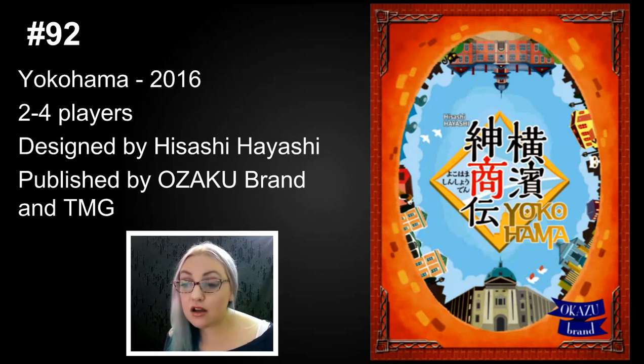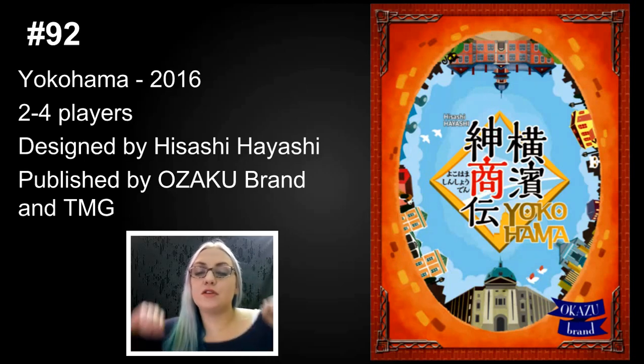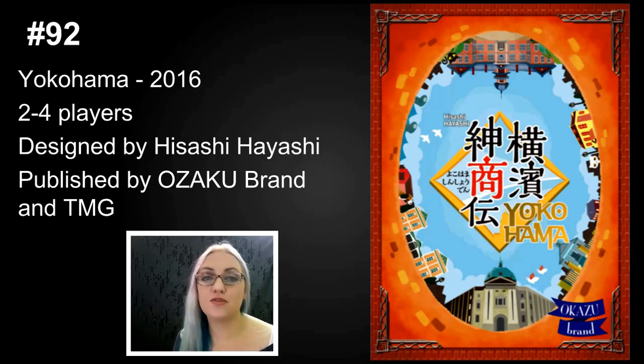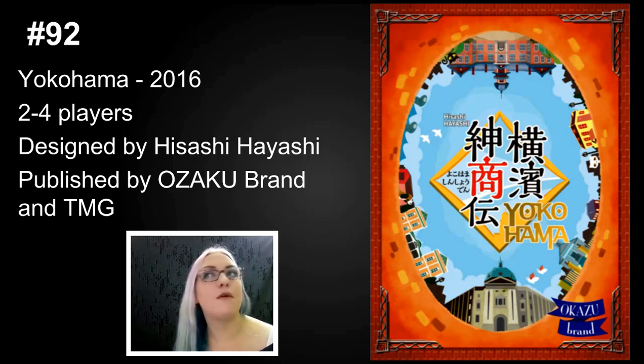Number 92 is Yokohama, which came out in Taiwan in 2015 and was due in the States shortly after. This is Hisashi Hayashi again, and it's a fully fleshed-out Euro. All the locations go down on the table as little cards, and players move around picking up and delivering resources, building an engine, and doing lots of cool things. I've only played it twice but I know it's right up my alley — working toward objectives, blocking people, and finding special powers. For me it's like the heavier version of Istanbul. Istanbul by Rüdiger Dorn felt like it had one path to victory, whereas Yokohama felt like it had several.